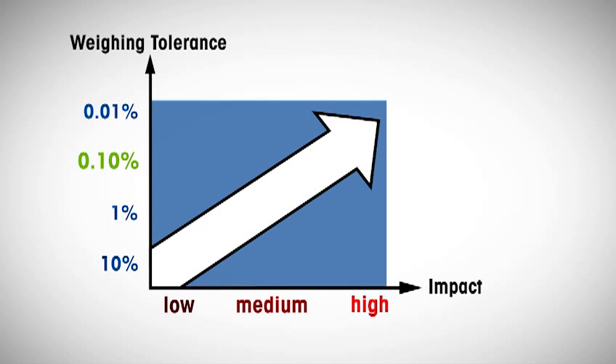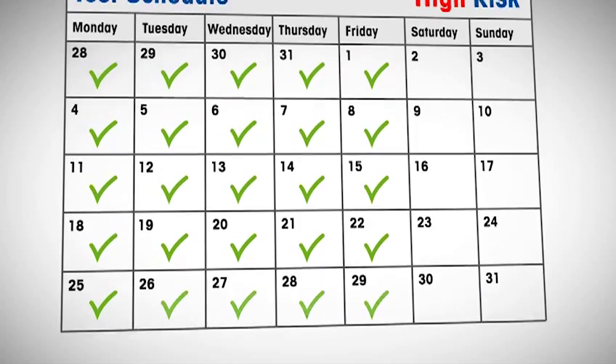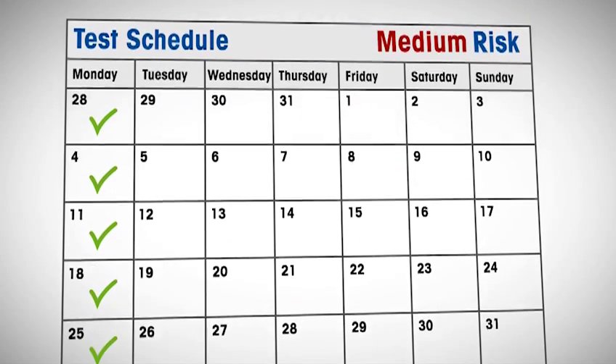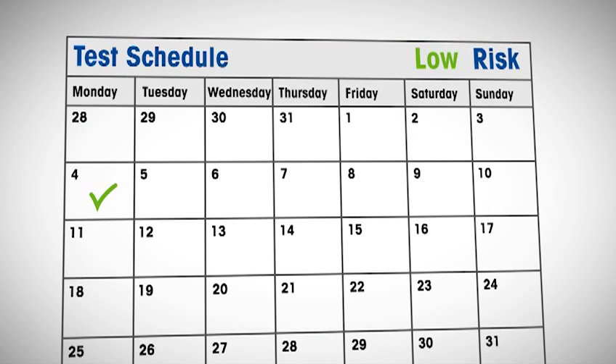Consequently, the higher the risk, the more testing is recommended. Putting this strategy into practice means that daily or weekly testing, for example, would make sense for high-risk applications. For lower risks, however, less frequent test intervals can be implemented, allowing you to reduce unnecessary testing efforts without compromising compliance.